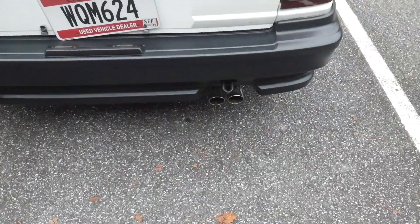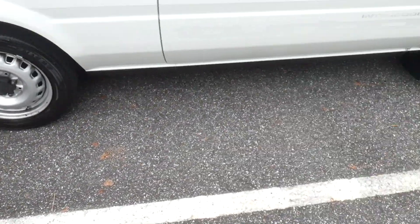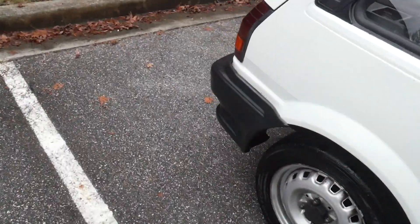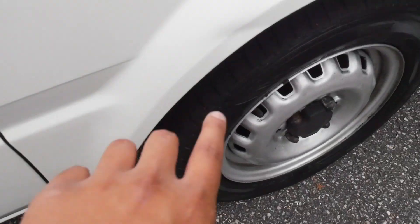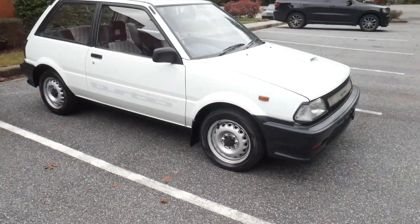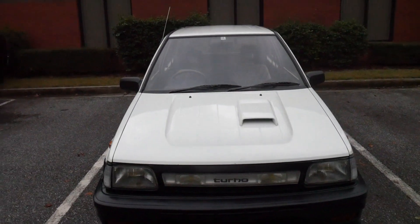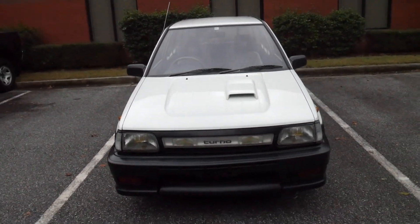The rear bumper is in pretty good condition — it checks out. There was one little ding on the trunk right here, and you've got this little dent right here too. So some bumps here and there. It's an old car, you know — it's expected. It's better to have cosmetic problems than mechanical problems because cosmetic problems are always way cheaper to fix.